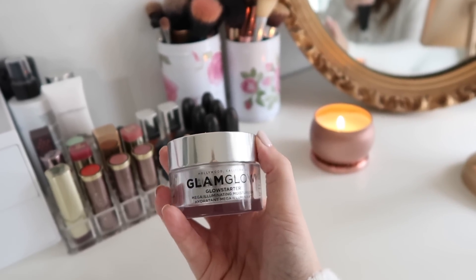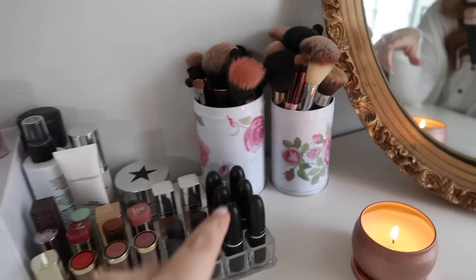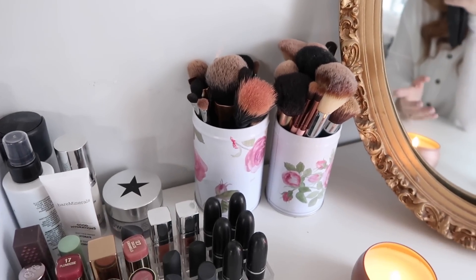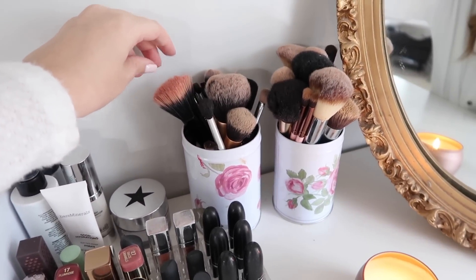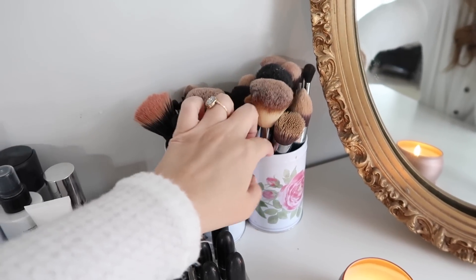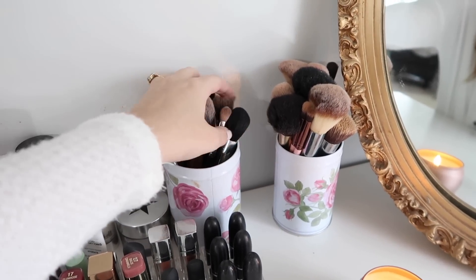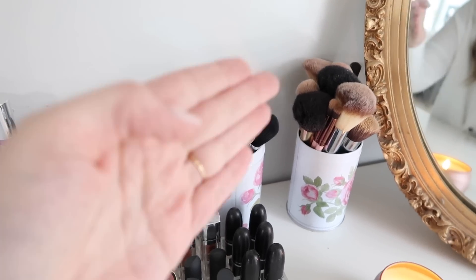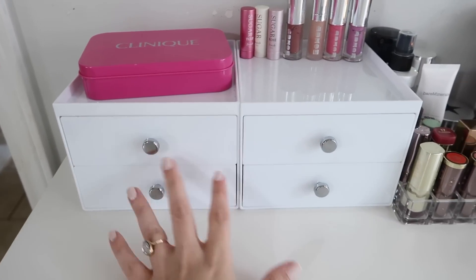These are my brushes — they need to be washed desperately, so just don't judge me. I really narrowed them down: these are ones I don't use much but didn't want to throw away, and these are my everyday ride-or-die brushes.